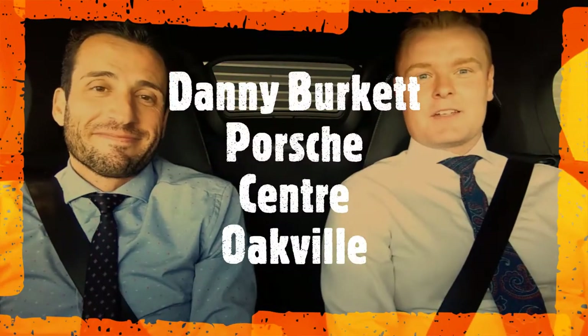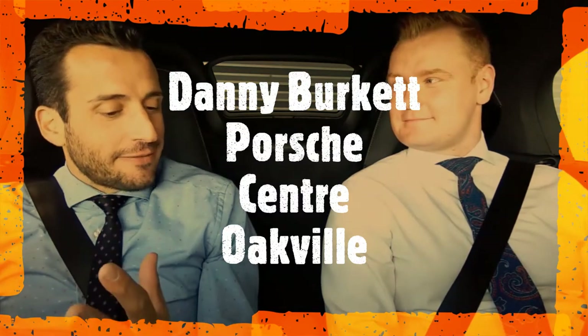Hey folks, time for another Tuesday Test Drive. I'm here again with my friend Danny at Porsche Center Oakville. Hey guys, I'm Danny. I'm a sales executive here at Porsche Oakville. Danny, we got our jackets off. We're pretty serious today. What are we driving?